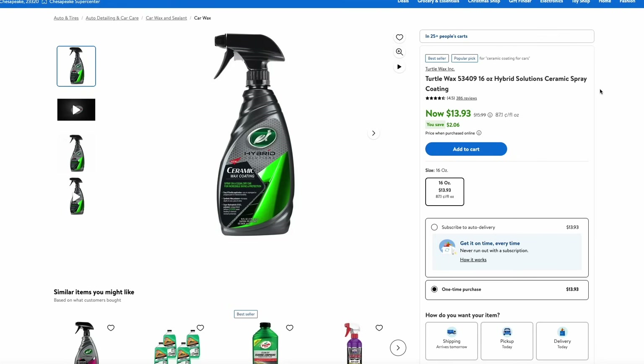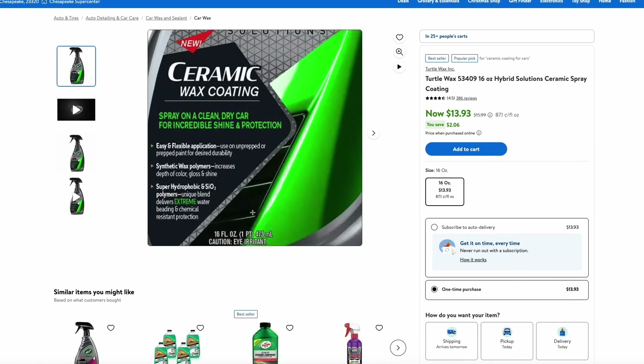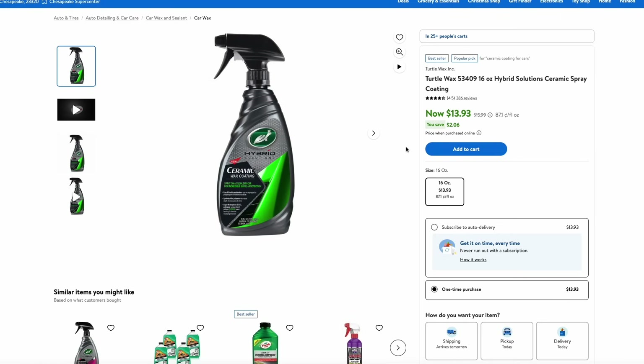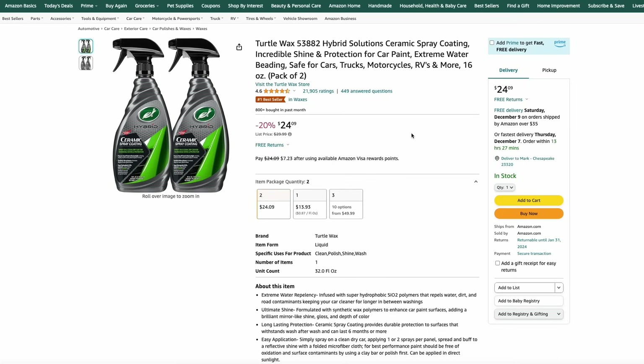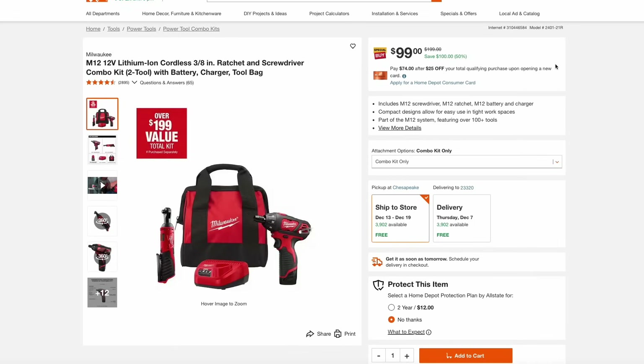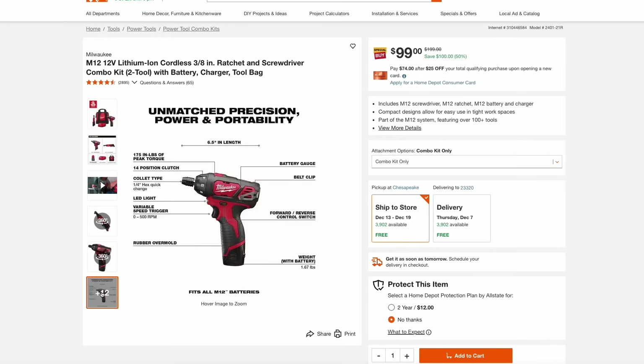This spray bottle of Turtle Wax Ceramic Spray Coating is just $13.93 over at Walmart. Ceramic coatings are really popular right now — they help repel water off your car and keep it protected. You can also get this for the same price at Amazon, or Amazon has a two-pack for just $24. Home Depot has a nice Milwaukee M12 kit — you're getting the 3/8-inch ratchet and screwdriver with a battery, charger, and tool bag for $99. The M12 system is Milwaukee's slim 12-volt battery system, and they're great for compact tools.